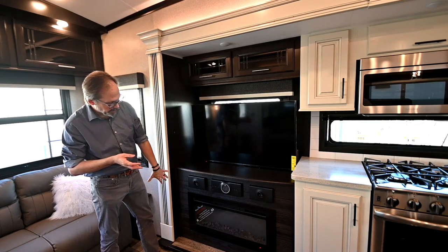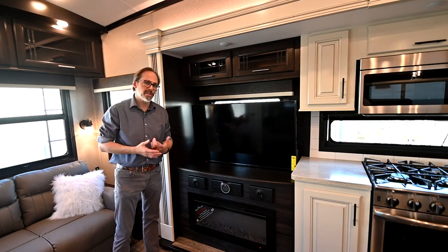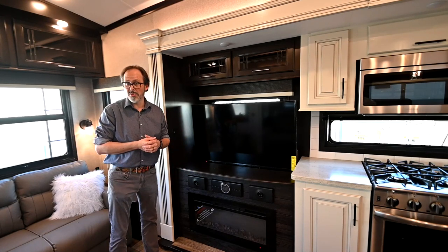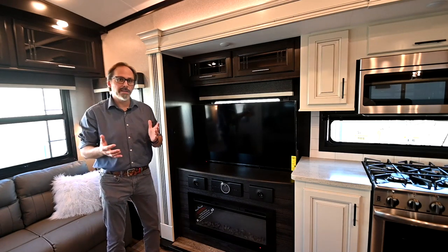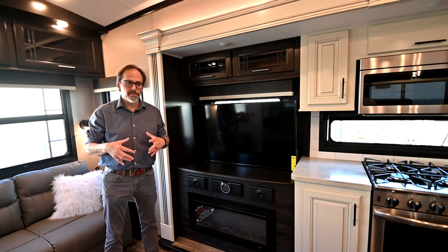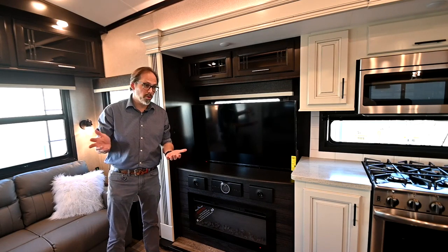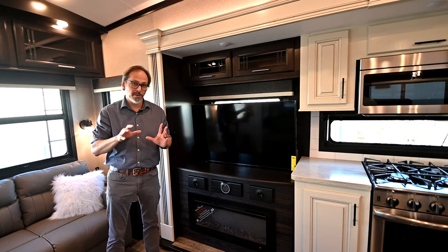It also has a fireplace, which is nice to look at, but it actually does produce heat. On a cool day you can use the fireplace to heat the trailer using electricity instead of burning through your propane furnace. This is a four seasons camper — Jayco takes serious precautions to protect your trailer from the cold. You can camp all the way down to zero or up to a hundred degrees and stay comfortable in that 70-degree range in both environments.